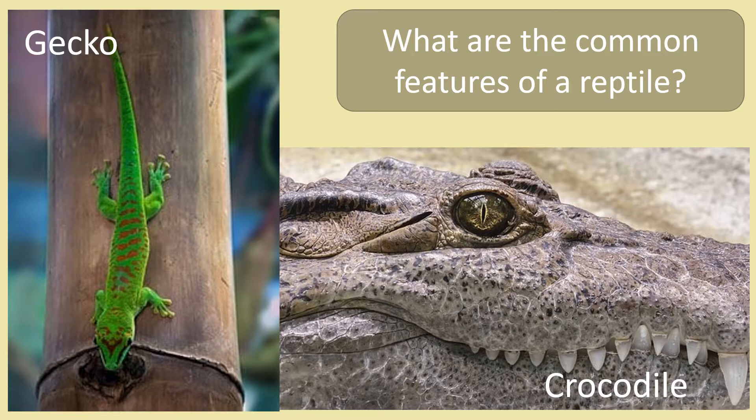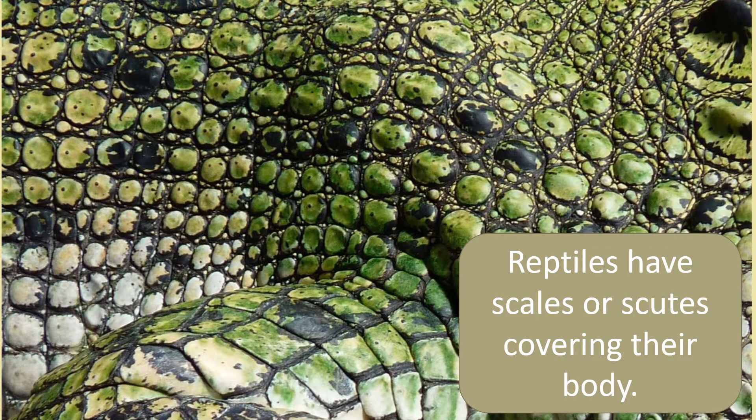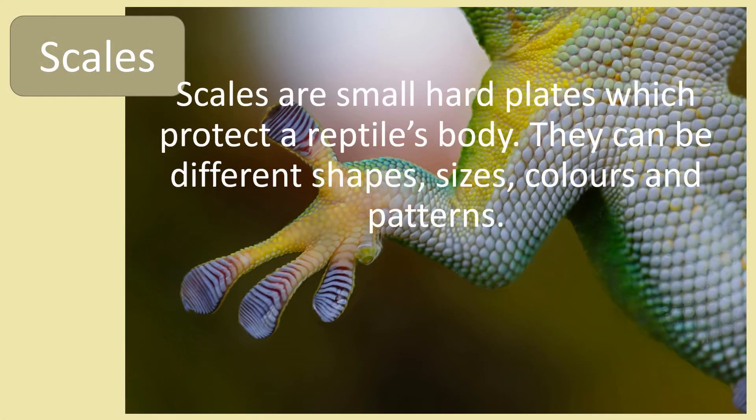But what are the common features of a reptile? Reptiles have scales and scutes covering their body. Scales are small hard plates which protect a reptile's body.